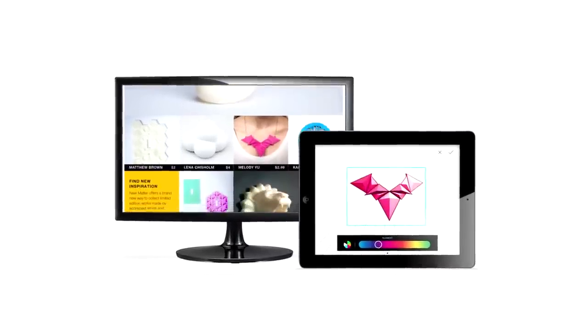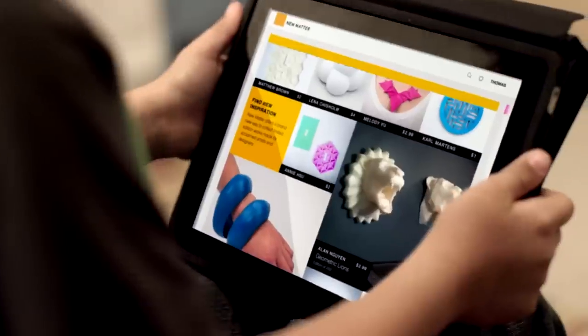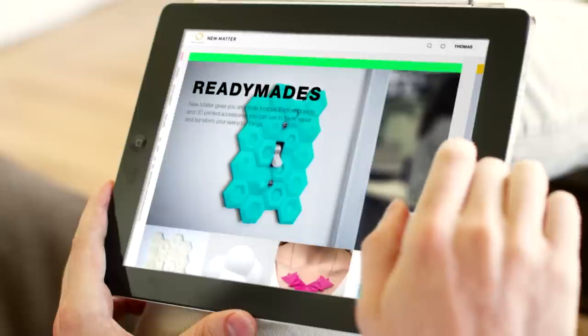When we started working on this project, we gave ourselves this provocation: what if you could send a 3D print to someone like you send them a text message? We want to make this as easy as downloading an app for your phone, and this is a game changer.